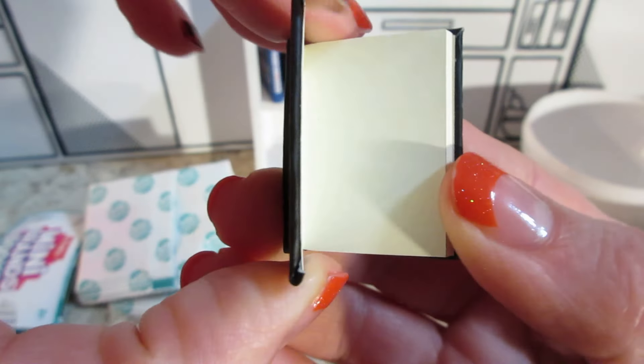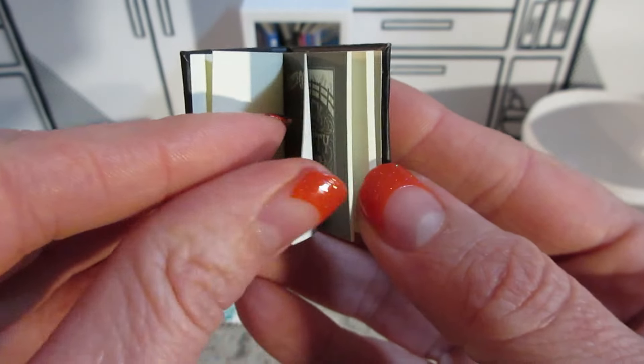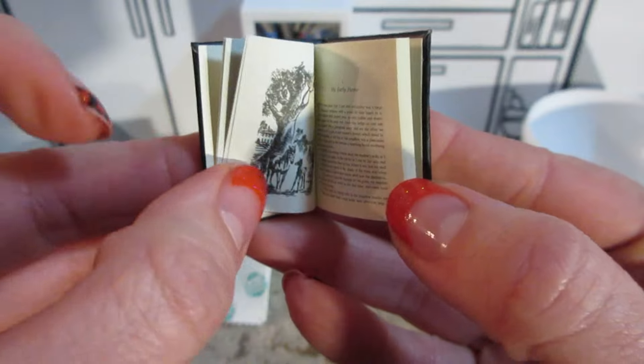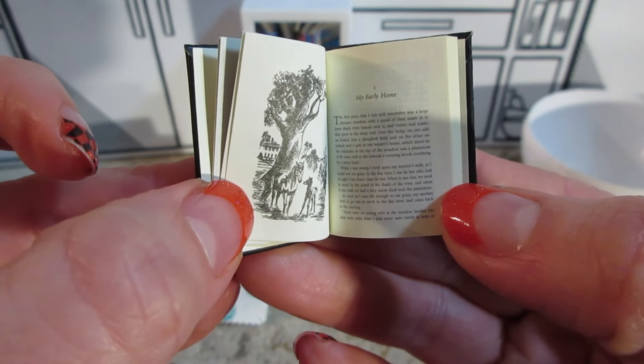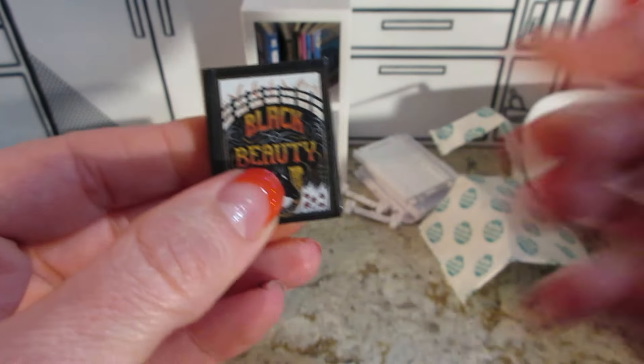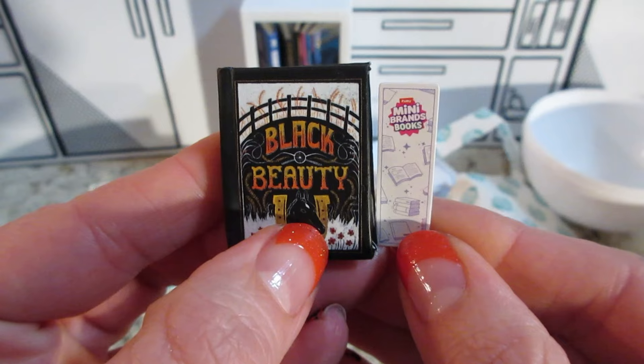I think there's a bookmark in there too. Black Beauty — this is a really cool book though. And it even has like an illustration or two in here. And then there's like a tree. It's very cool.